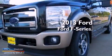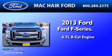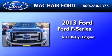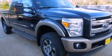This is a brand new 2013 Ford F-Series. It features a 6.7 liter 8-cylinder engine, an automatic transmission, and the added safety and control of 4-wheel drive.